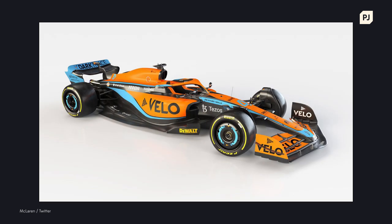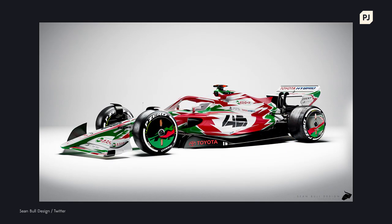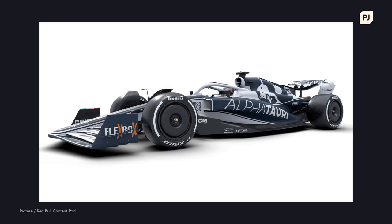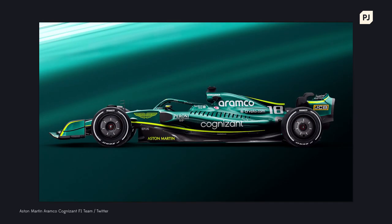Why do Formula 1 liveries look the way they do? Why do we see such crazy fan concepts compared to the more understated designs from the teams? Like many things in life, it's more complicated than it seems, and here's a little insight into how your favourite F1 designs come together.